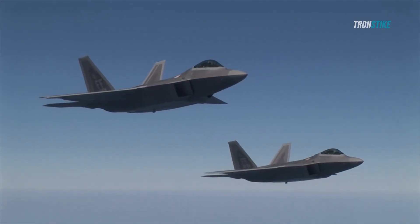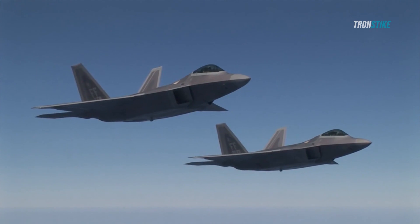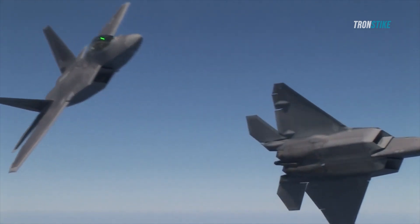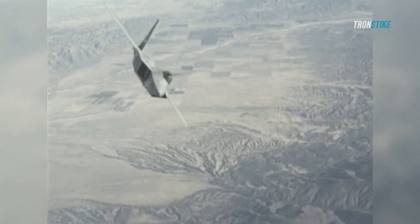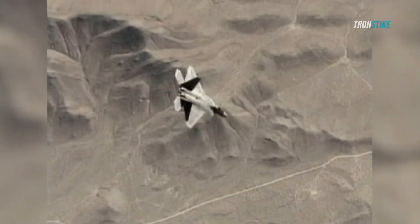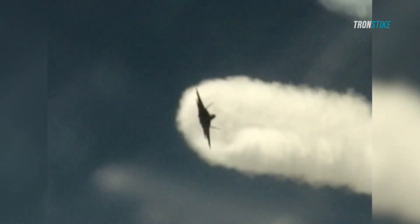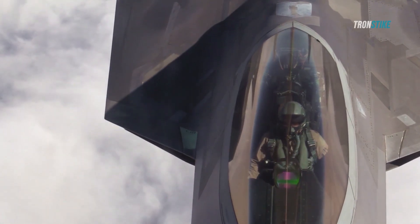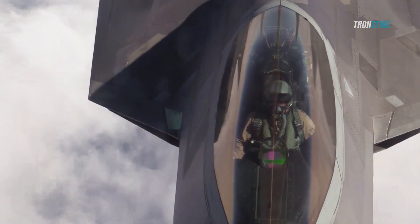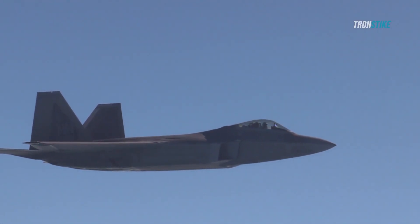One of the most notable examples of such missions was Operation Orchard, which took place in September 2007. Operation Orchard was a joint Israeli-American operation that targeted a suspected nuclear reactor in Syria, allegedly built with North Korean assistance. According to some reports, four F-22s escorted eight Israeli F-15s and F-16s as they flew over Turkey and Iraq and into Syria, where they destroyed the reactor with bombs and missiles.